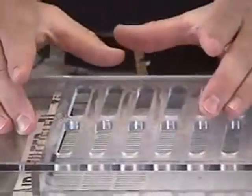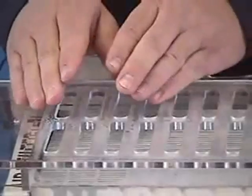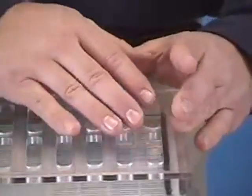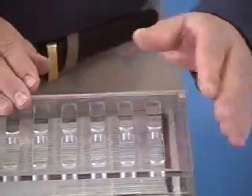We start by adding fuel to the heat and mass exchanger. This is just ordinary tap water that is at room temperature. Before I plug in this air conditioner.